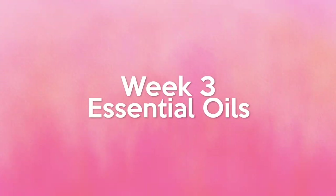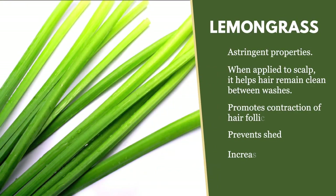So week three we're focusing on essential oils — the essential oils you should definitely have in your henna and ayurvedic hair care stash for your hair regimen.